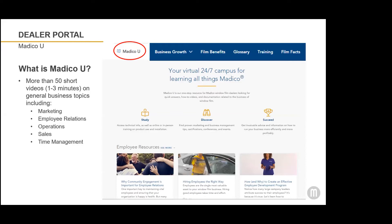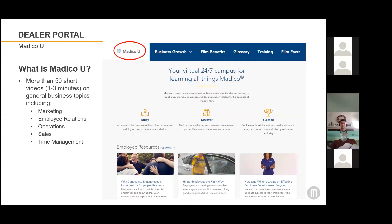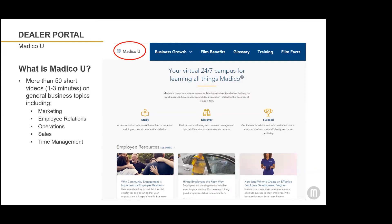In Matico U, there's a blue area that says 'business growth' with a drop-down arrow, and it has many other topics that you can click on and go directly to. Now is a really good time to explore Matico U and find the topics that might help your business once we return to normal operations. Most of these 50 videos are one to three minutes long, so it's quick information that can help your business without a lot of fluff.